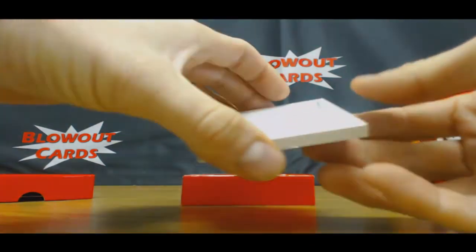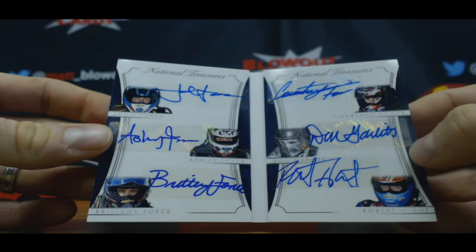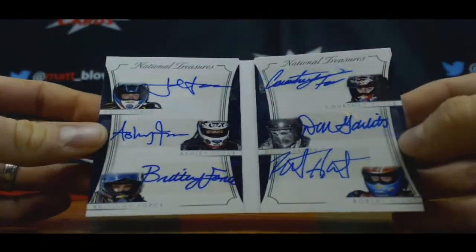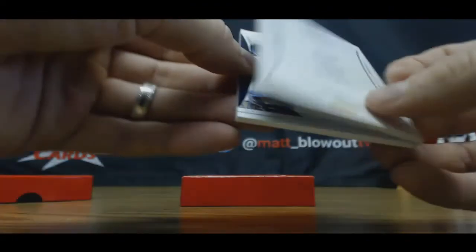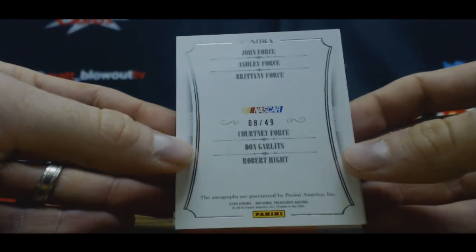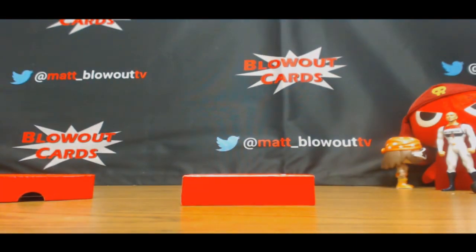And we've got a six-way autograph — Force, Force, Force, Force, Force, Courtless, Height — numbered eight of 49. Alright, Jamie, number one pick is all you buddy, go ahead and draft away. Appreciate it guys — ended up being a pretty solid round two there.